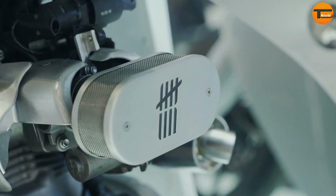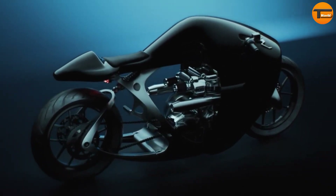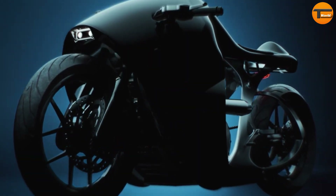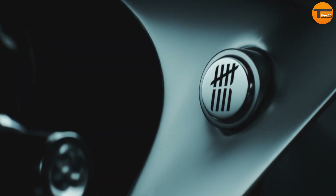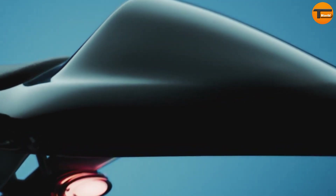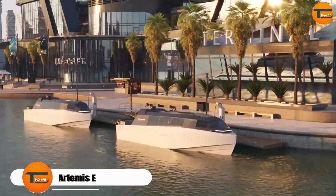With only nine units available worldwide, the Bandit 9 Supermarine is a rare and exclusive motorcycle. Its starting price is $150,000 and it offers various options and customizations. For riders who want a motorcycle that truly stands out, the Bandit 9 Supermarine is the ultimate choice.